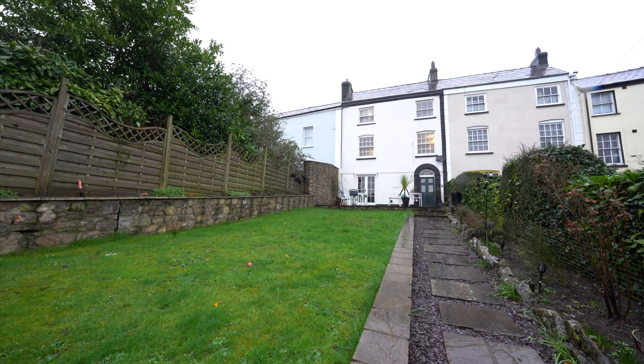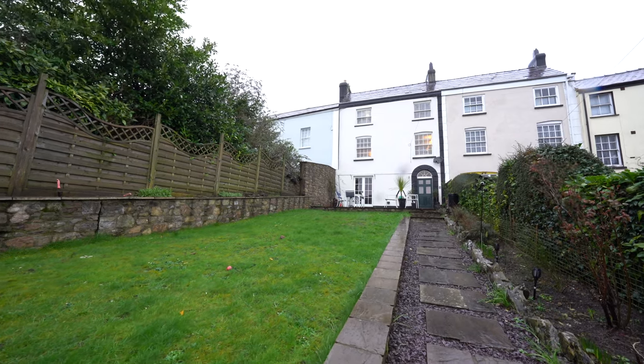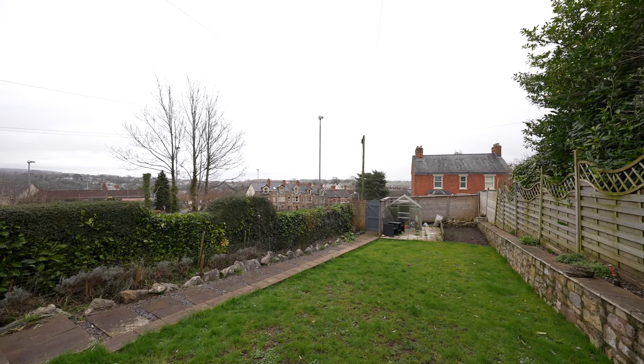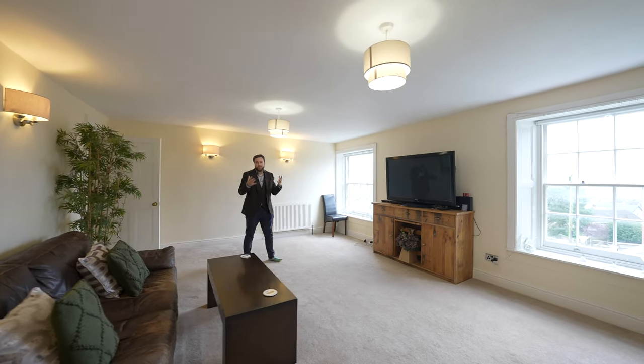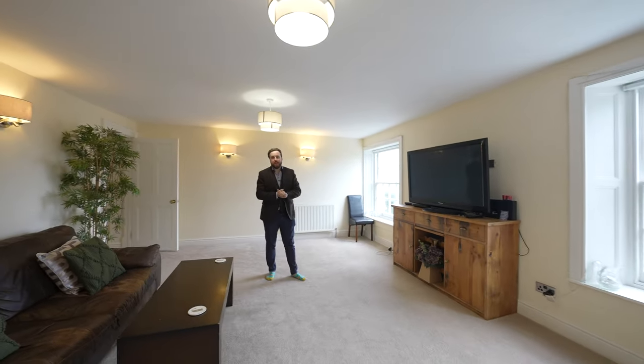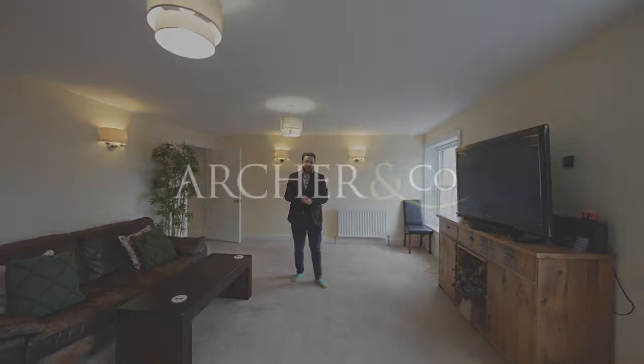Outside, there is a large front garden with a spacious patio, ideal for entertaining and al fresco dining. So if you think this spacious and gorgeous Georgian townhouse could be your next property, get in touch and arrange a viewing with one of the team.